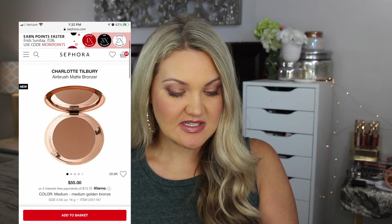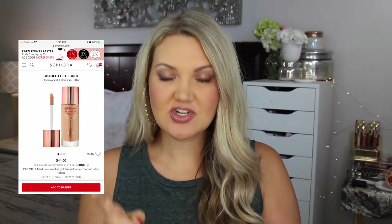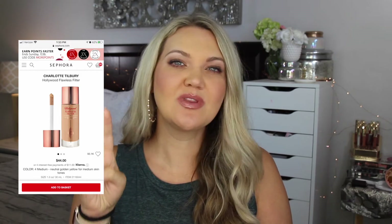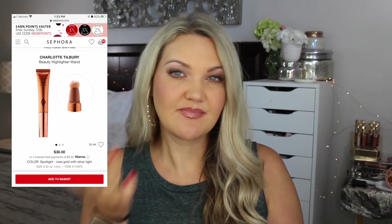I've also wanted to try their new airbrush bronzers. I'd probably get medium — I heard they run pretty light, but I think medium would match my skin tone. Then I'd get a backup of the Pillow Lip Cheat in one of my two most-used go-to colors. And a backup of the Hollywood Flawless Filter — I have colors one, two, and three, but I want a slightly darker shade. I have the medium color in my fantasy cart to give a glow, especially when I'm tanner in summer. I'd also love to try the Charlotte Tilbury Beauty Highlighter Wand in 'Spotlight' — a cream highlighter. I have the bronzing wand and love it, and I've heard great reviews.